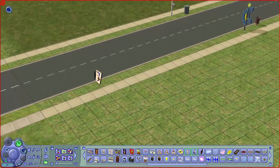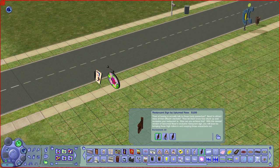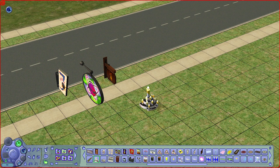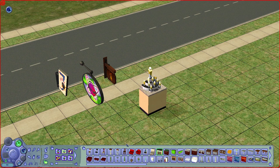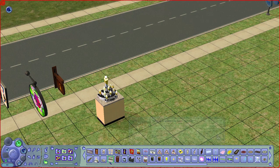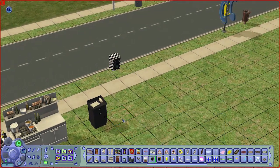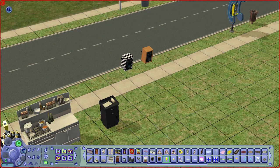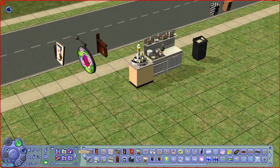Lastly we look at community lot items. We have a few signs for your bowling alleys and restaurants. We also have a perfume stand, a community-lot-only counter, a chef's station, a host station counter for restaurants, and wall speakers that play different music — one for a rockabilly retro style and one for classical music.